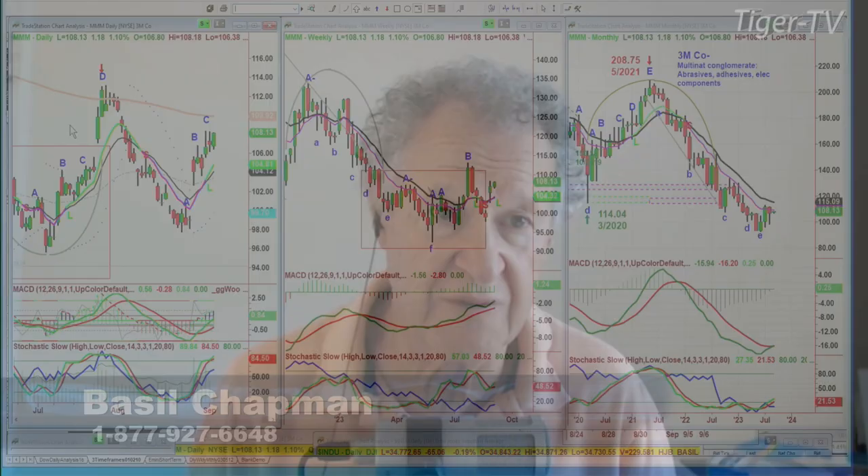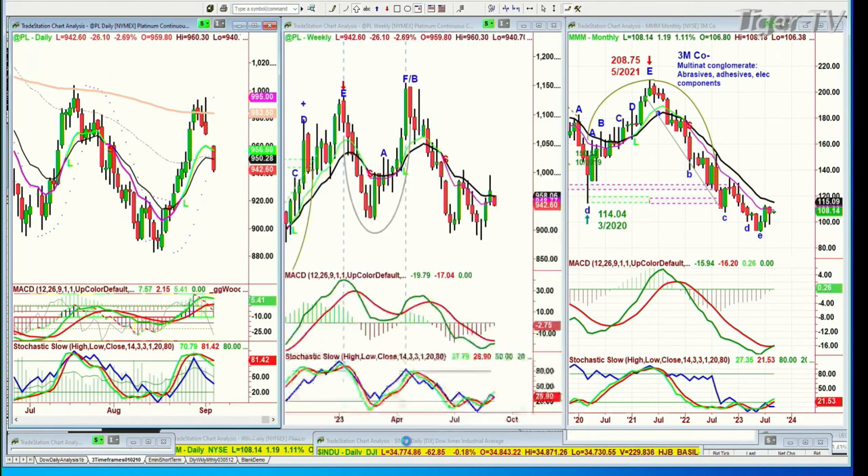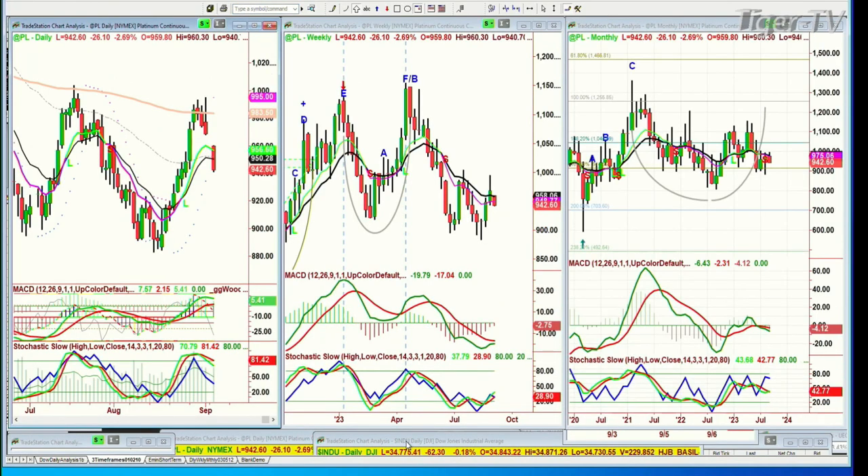I'll do a little more work tomorrow on the GDX. Triple M is up today — up $1.18 at $108.13. Are we starting to see the old names become new again? I think there's a really good chance. The other question is Platinum. Let me look at the continuous contract.